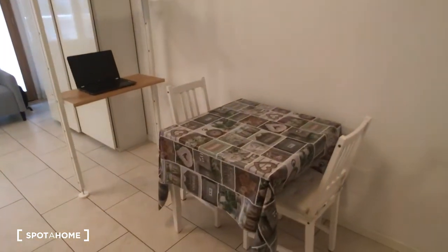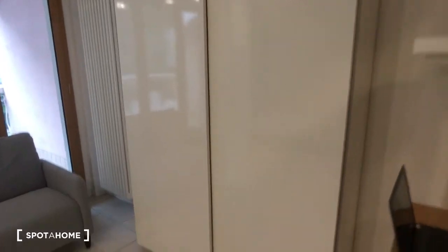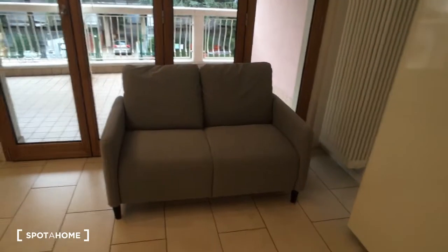Here we have the table, and as you can see there are some shelves, which is very nice. Then we have the wardrobe which is quite big, as you can see. We also have one sofa here.